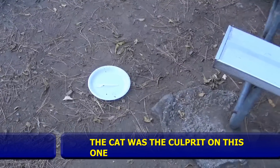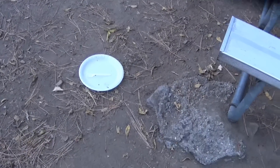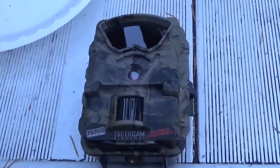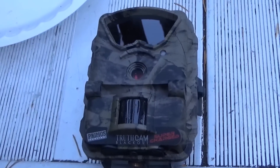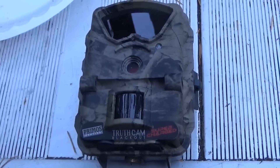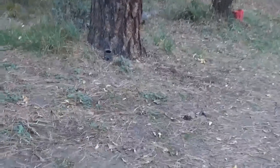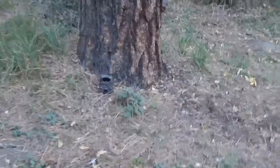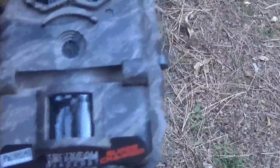That plate right there has been licked totally clean. This Promos that was in the fire pit has six photos — two of them are probably me. We'll go get the others and have a look at them. We're going to come over here and grab this one.